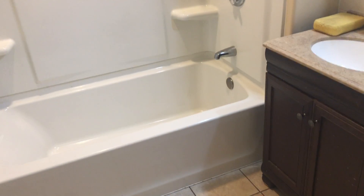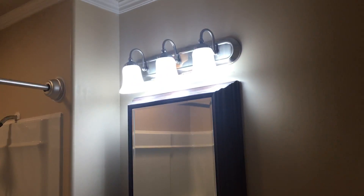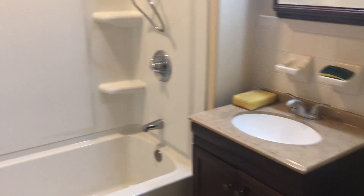This then also brings us into our hallway. In the hallway, we have our bathroom. We have a full bath, nice tile, beautiful overhead lights, soaker tub, and toilet.